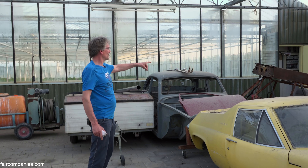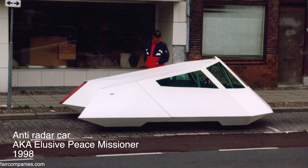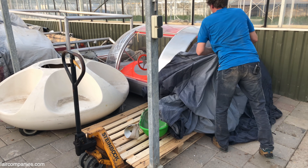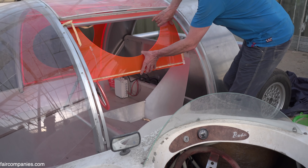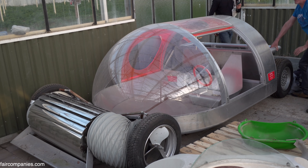The car over there was an anti-radar car. This was a door opening this way. And this is a car with a wind turbine in front.